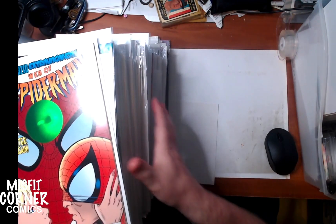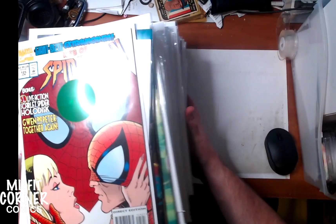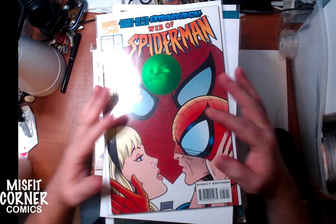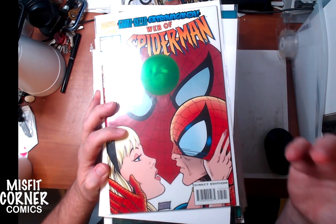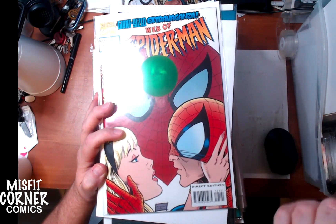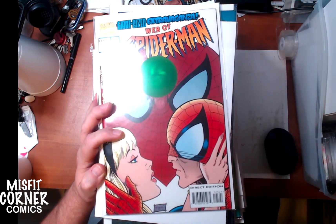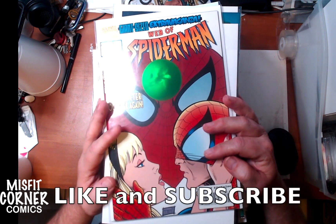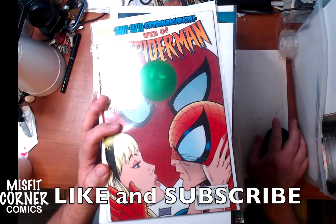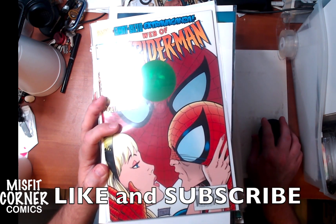Alright, so needless to say, all new comics coming to the store this weekend — bagged and boarded, priced cheap. Come on by and we'll sell them to you cheap. And as always, if you're ever looking to get rid of your comics, want to trade them in for credit or sell them, bring them on in and we'll take a look and give you a decent offer. Thanks a lot for checking out the video — look forward to more before the weekend starts.